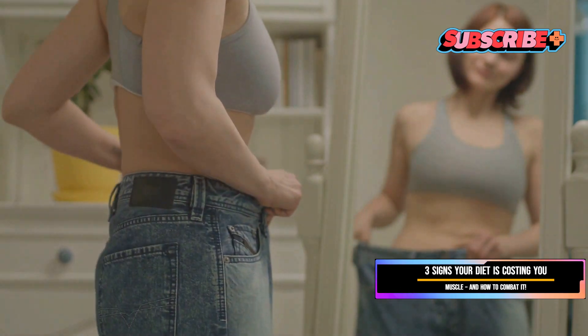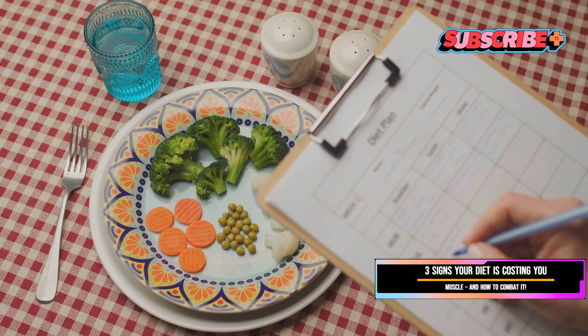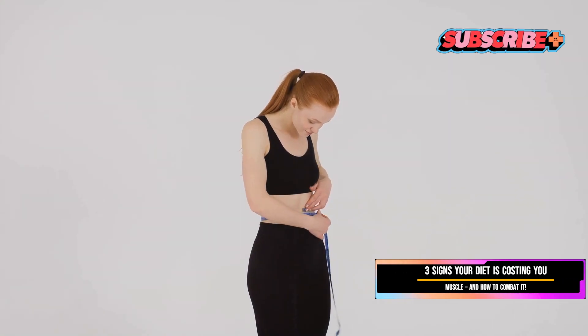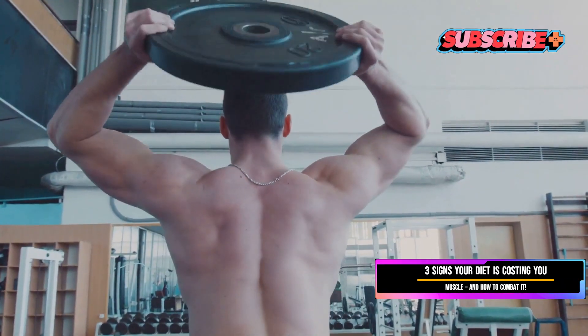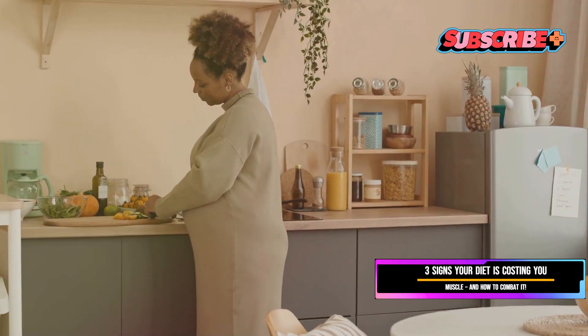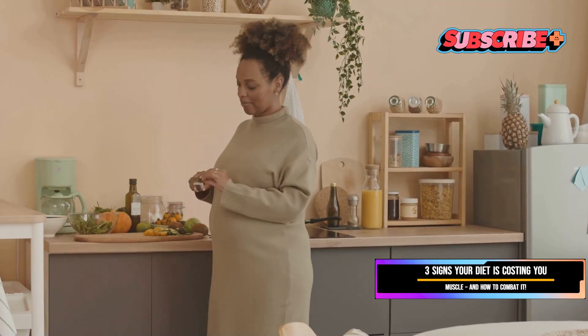Moreover, losing muscle can leave you feeling weak, tired, and more susceptible to injuries. It can also negatively impact your body composition, making you look "skinny fat" — thin but with a higher body fat percentage. Generally, aiming for a weight loss of one to two pounds per week is considered a healthy and sustainable rate. This allows your body to adapt gradually and minimizes the risk of muscle loss.